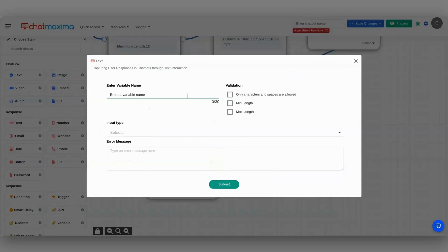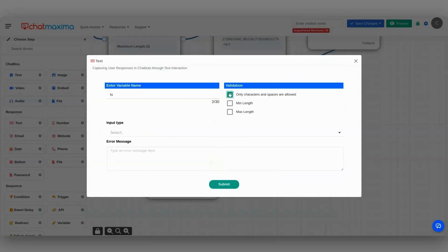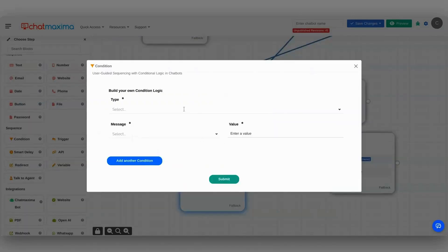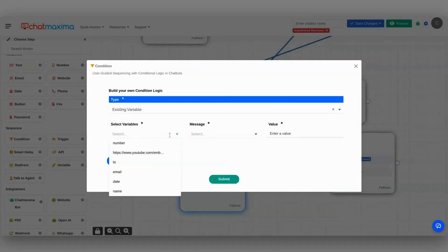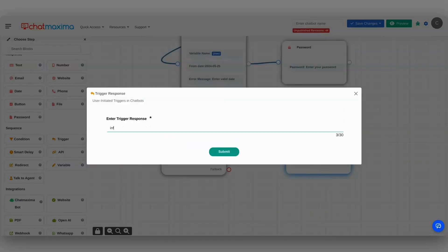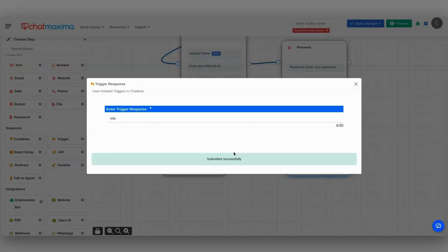Now that you've set up your chat blocks, it's time to add response blocks. These let you ask for phone numbers, order quantities, email addresses, dates, and any other info you need. Modify the conversation flow with condition blocks that adjust to customer inputs. You can also add trigger blocks that activate specific actions, like sharing promotions based on custom keyword phrases.